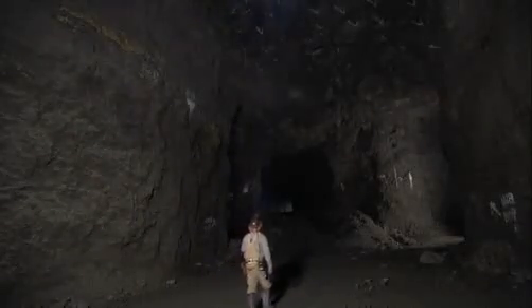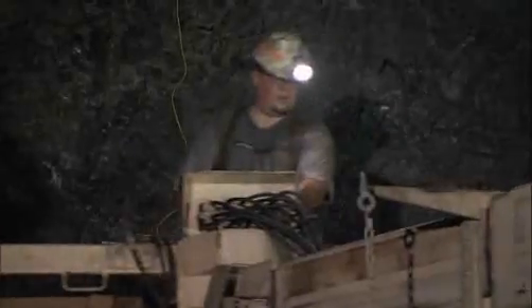Here, deep below the surface of the Earth, men mine lead in an environment most would consider risky.